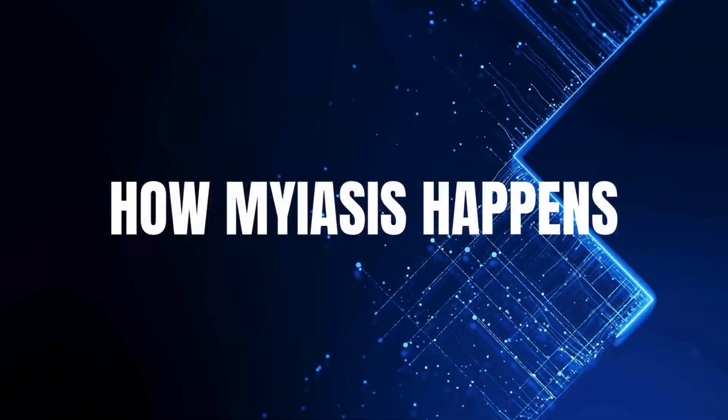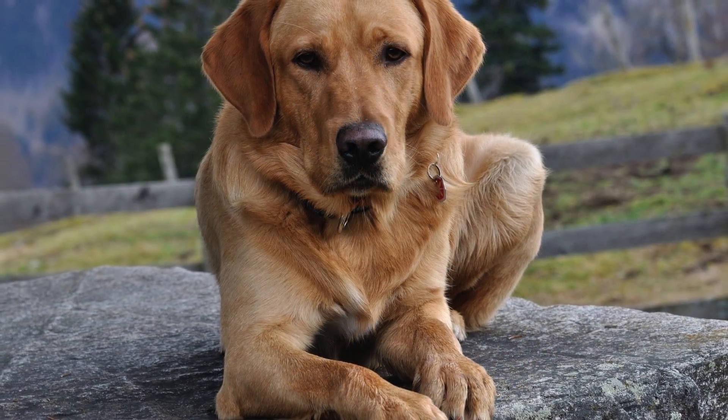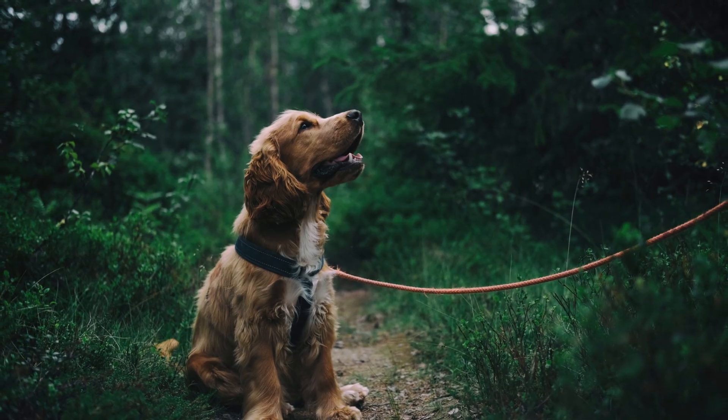Number one: how myiasis happens. Maggot infestations can develop shockingly fast, sometimes in less than a single day, especially in warm weather.